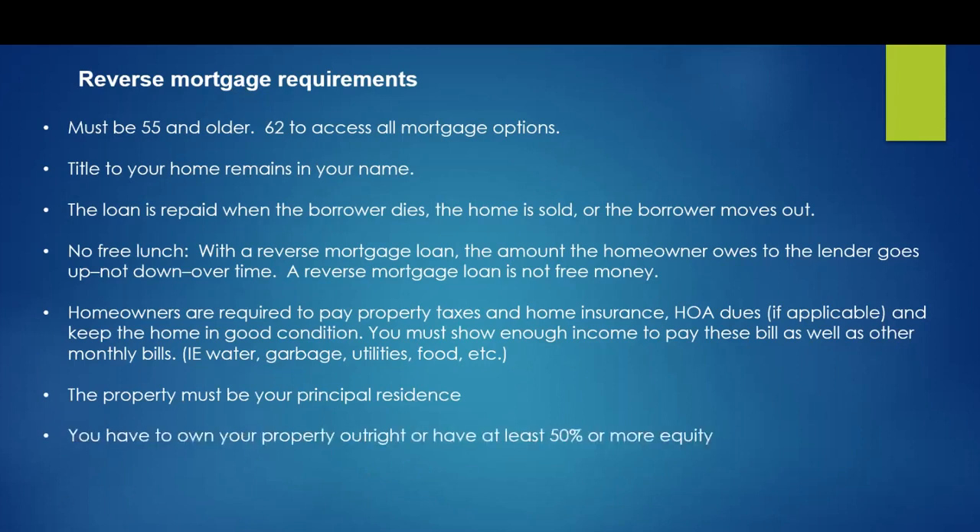To get a reverse mortgage, you typically have to own the property either outright or have at least 50% or more of equity. This will depend a little bit on your age, but you have to have quite a bit of equity in your home to get a reverse mortgage.